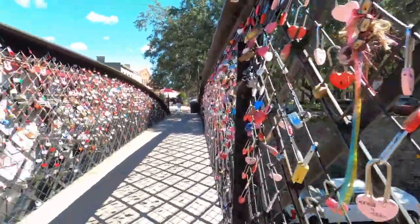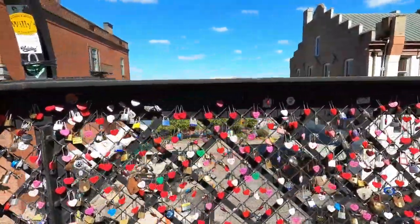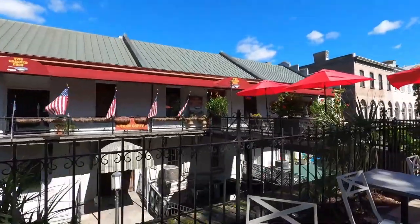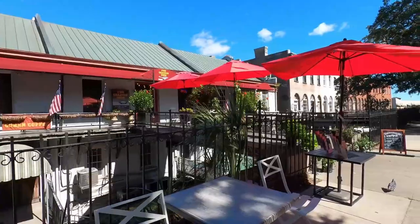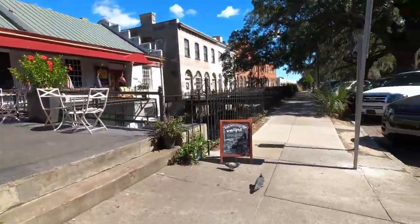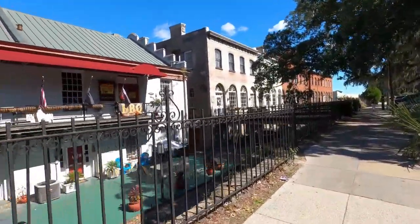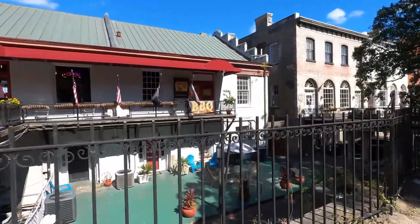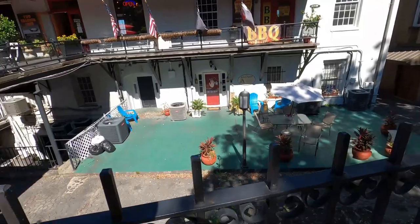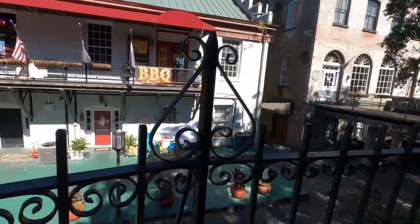This is an interesting little bridge here. I don't really know the meaning of all these locks, but there are locks all down through here and they have people's names on them and things like that. There's one of the prettier buildings that I thought — I think it's a little restaurant there. There's a second level business down there, I think it's a fortune teller on the second level.